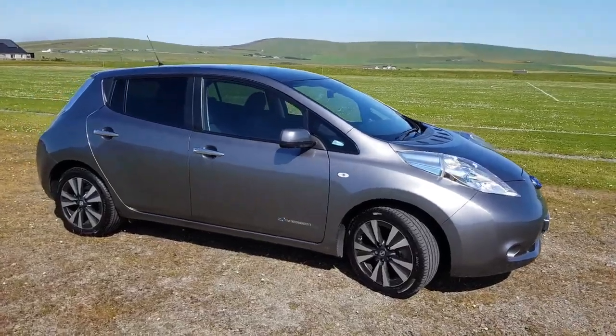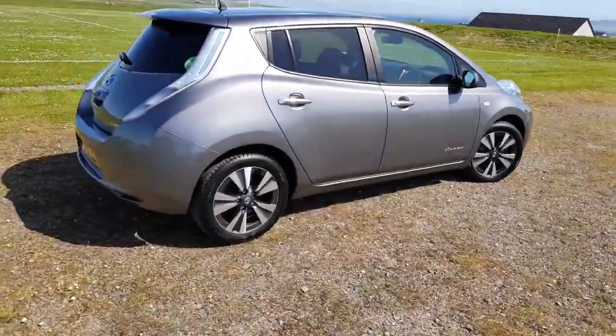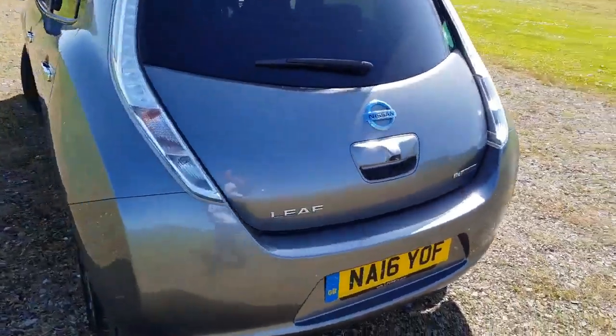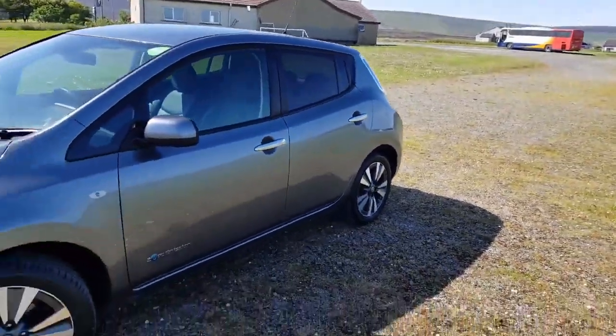Hello, it's Jonathan Porterfield of EcoCars on a beautiful day here on Orkney — we're reaching the dizzy heights of 23 degrees. I've just picked this up from Berwick-upon-Tweed from a friend of EcoCars, Roger, who's upgraded to an eNiro. Look forward to seeing the pictures, Roger.